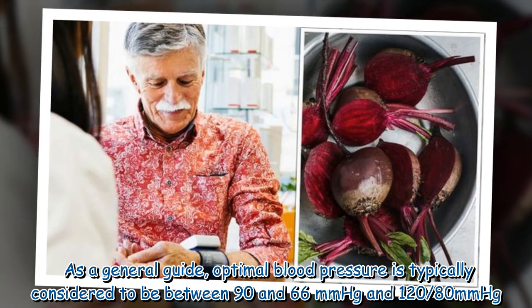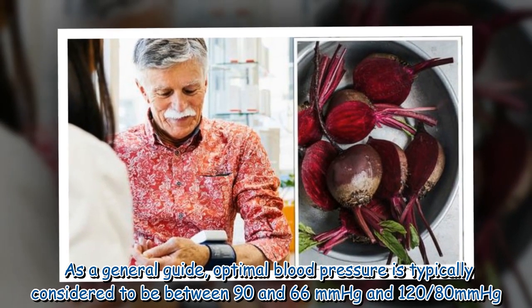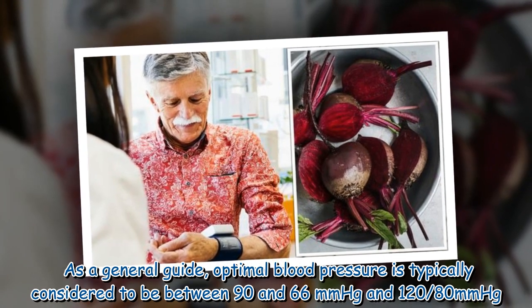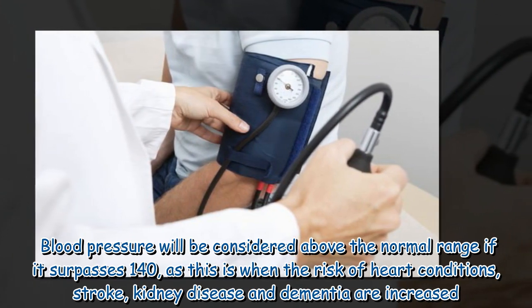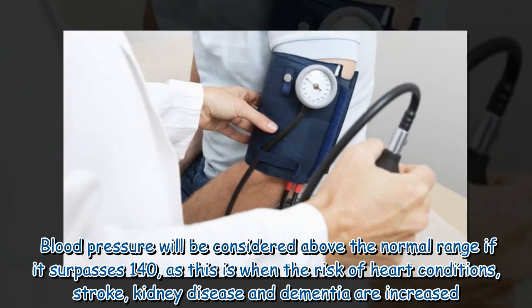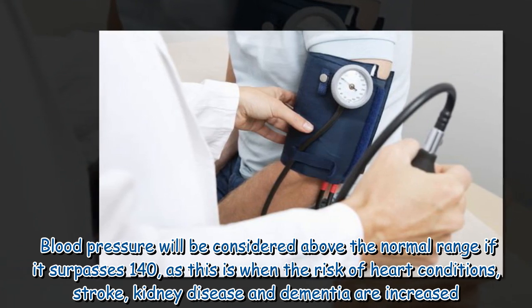As a general guide, optimal blood pressure is typically considered to be between 90/60 millimeters of mercury and 120/80 millimeters of mercury. Blood pressure will be considered above the normal range if it surpasses 140, as this is when the risk of heart conditions, stroke, kidney disease, and dementia are increased.